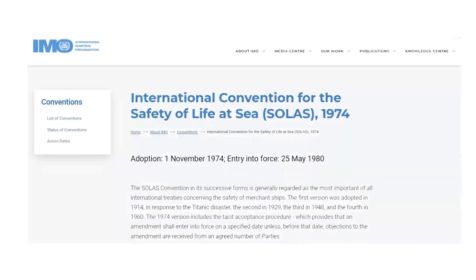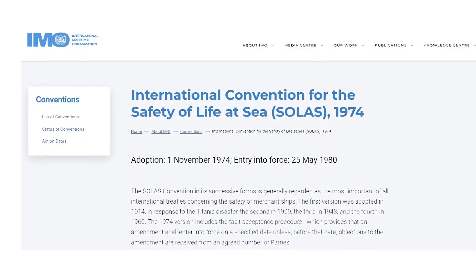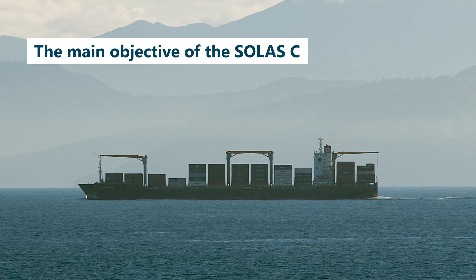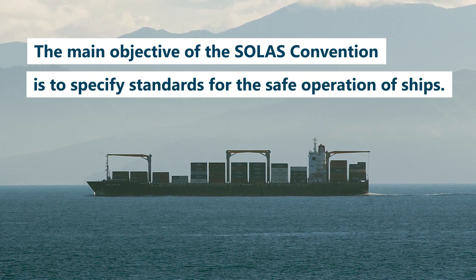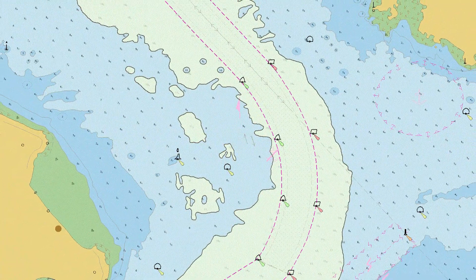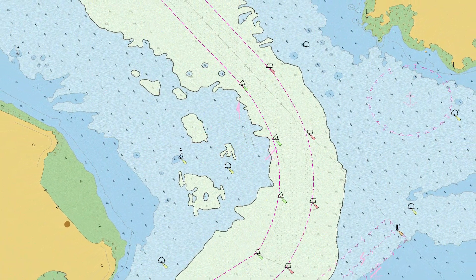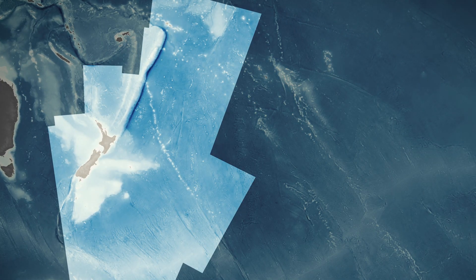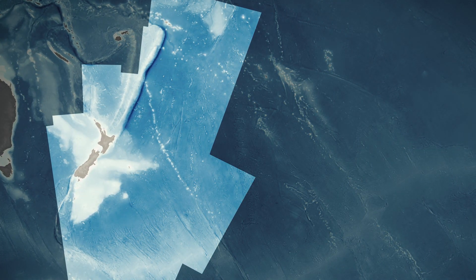Aotearoa New Zealand has international obligations concerning the safety of life at sea. Providing accurate, up-to-date nautical charts is an important way to meet this obligation. Toitū Te Whenua Land Information New Zealand is the government agency responsible for providing navigational products and services that support safe shipping.